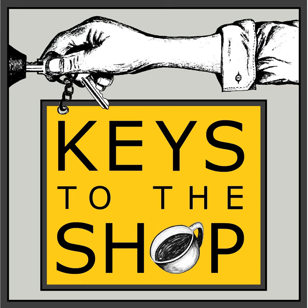Hey everybody, this is Chris DeFurio with Keys to the Shop. Welcome to another edition of Shift Break.